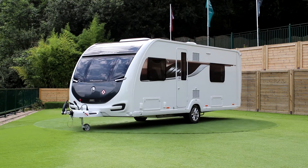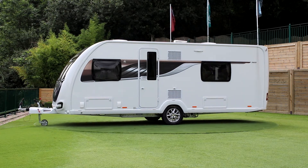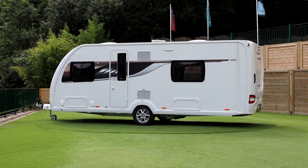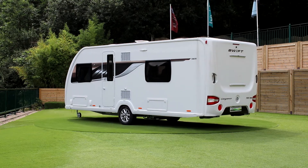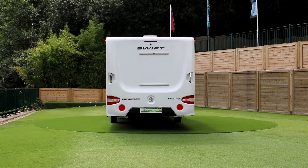Welcome to the Swift Elegance 565 with its sleek aerodynamic look. You have the external gas barbecue point, you've got the external access locker under the front bed, and you've also got the external 230 volt socket. It comes with heavy-duty legs, the alko wheel is secure, it also comes with the rear view camera and a 100 watt solar panel.